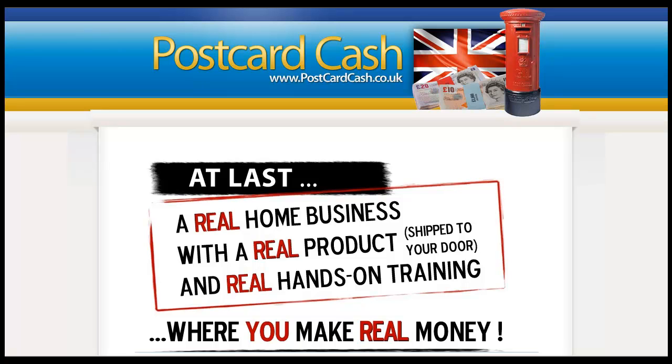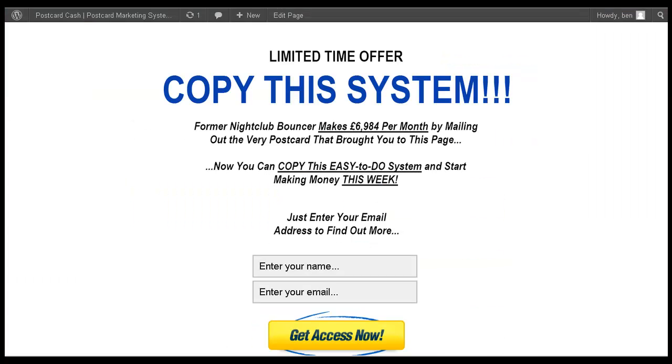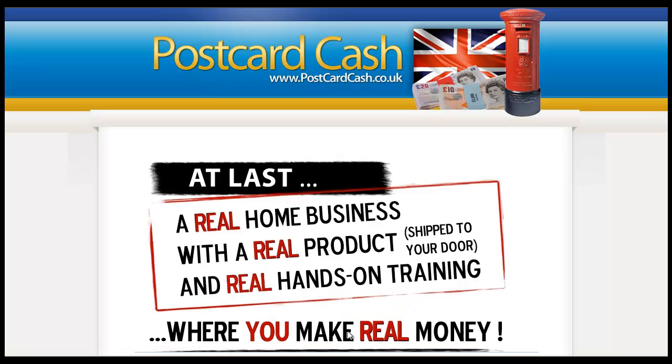Just going back to the page, the second option is that they can enter their name and email address. When they click 'Get Access Now,' it takes them to the postcard cash website — only this time, we've got that customer's name and email address. And that is incredibly powerful, because when someone enters their name and email address on that page, they then go into a series of emails over a 7 to 14 day period, and each email is intended to sell this course.